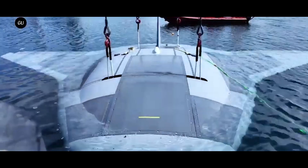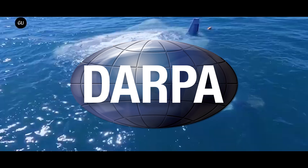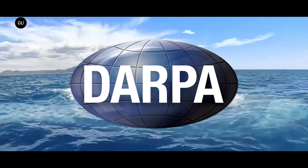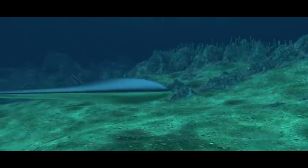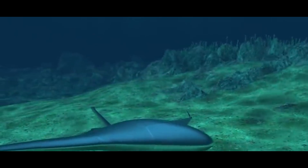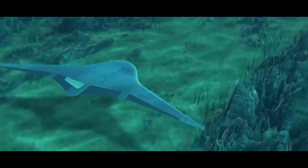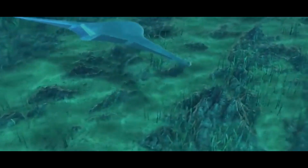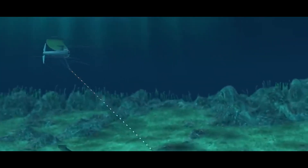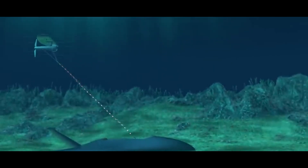The Manta Ray project, spearheaded by Northrop Grumman for the Defense Advanced Research Projects Agency, or DARPA, represents a leap forward in underwater vehicle technology. The initiative aims to create an autonomous, long-endurance vehicle capable of performing a variety of missions in the vast and often hostile underwater environment. Unlike traditional unmanned underwater vehicles, the Manta Ray is designed to operate independently for extended periods without the need for frequent human intervention or maintenance.